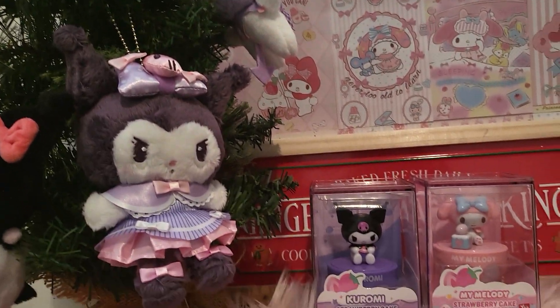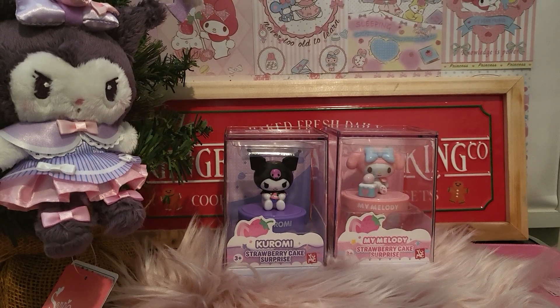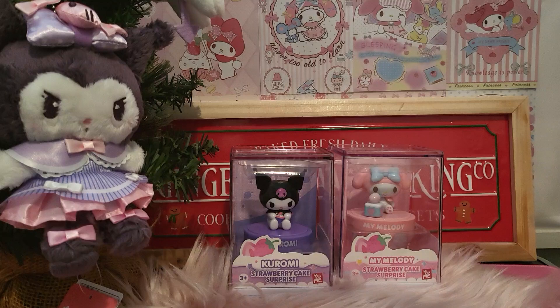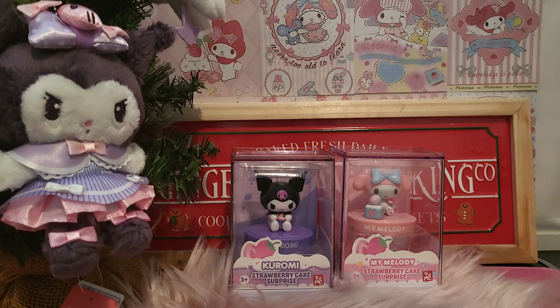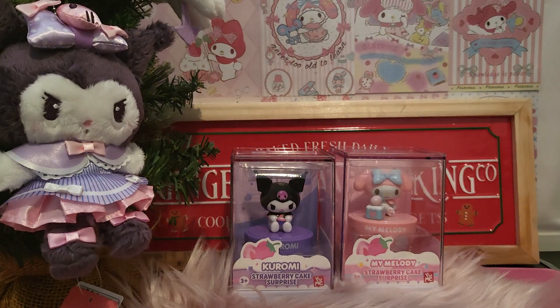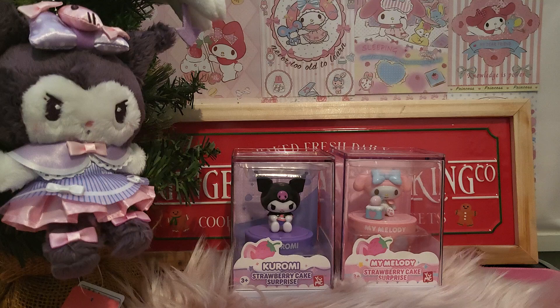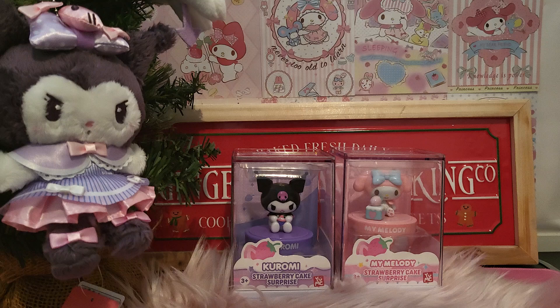Alright, let's get back to what we are actually going to unbox today. Today I have a Kurumi and My Melody strawberry cake surprise from Yumi. I think this is a product to celebrate the 50th anniversary of Hello Kitty, so different manufacturers have done quite a bit in terms of putting out products that people are interested in - this is actually Sanrio.